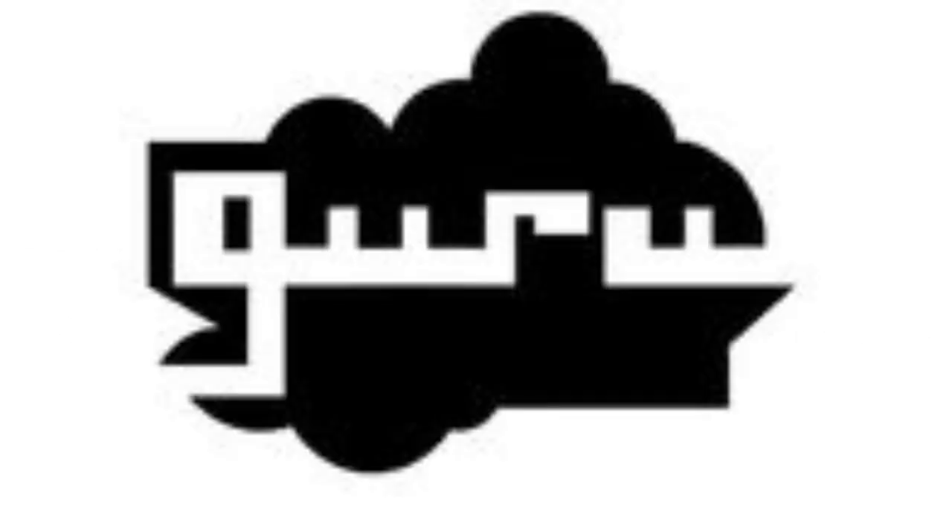Here is the word mark. 2007 to 2011, there is a black cloud and inside it there is the word Guru in white text.